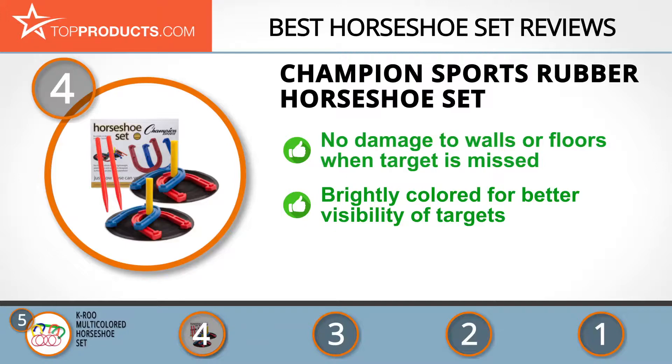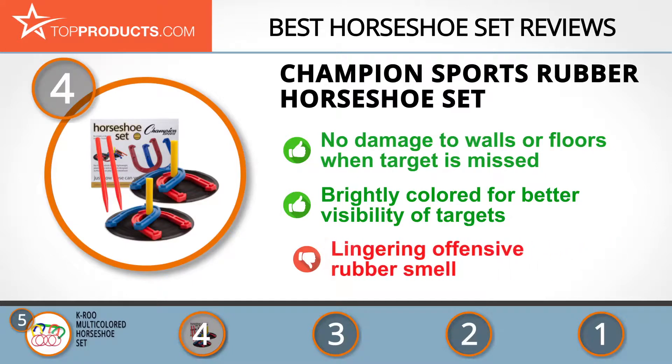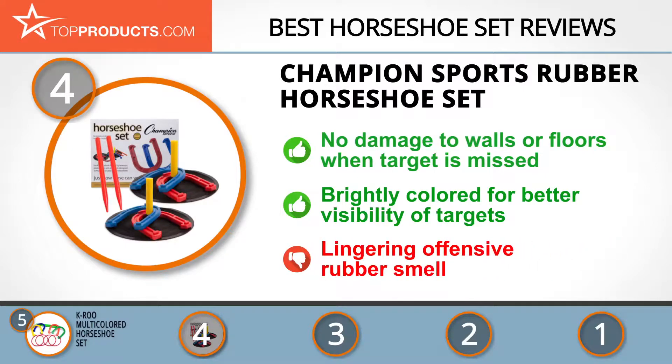Its bright and attractive colors may sharpen aiming accuracy by improving the visibility of targets in outdoor play. While rubber does have its benefits, it gives off a characteristic offensive rubber smell that could linger for a while.